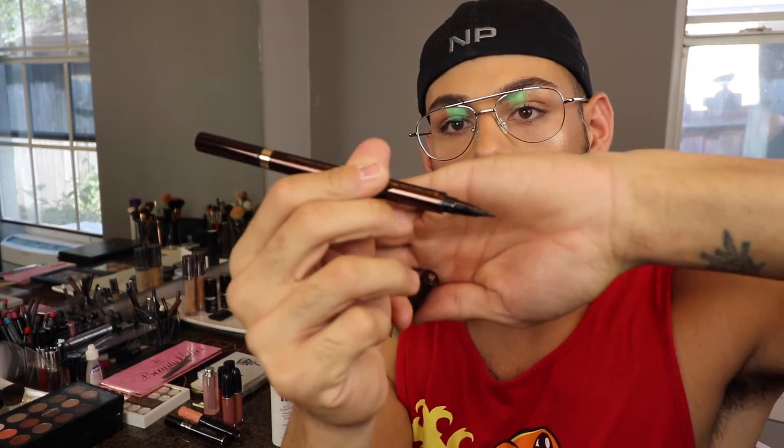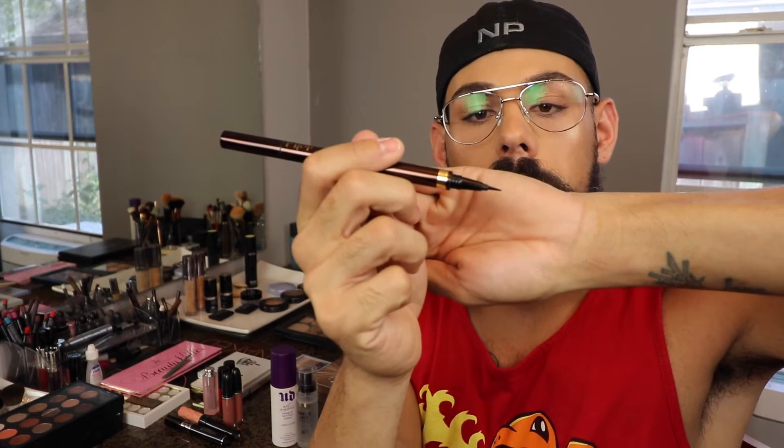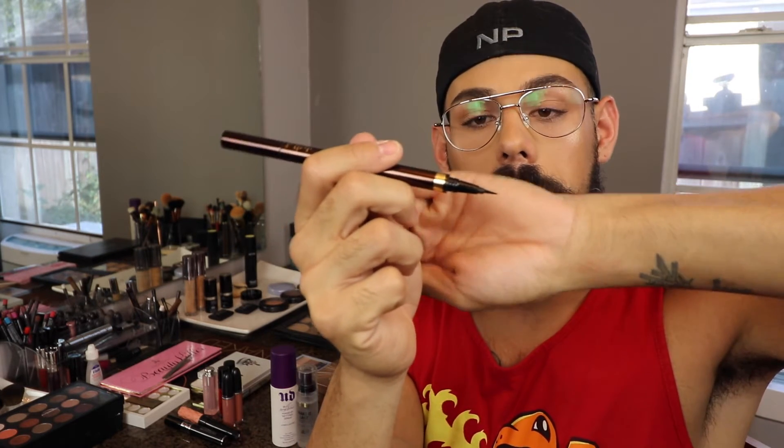Now moving on to liner — another product that I use a lot in almost all of my videos. My favorite eyeliner is this Tom Ford Eye Defining Pen. This is just such a wonderful, really dark black liner. What I really like about this is it has two different sides: on one side it's a tiny tiny little tip that gives you the most precise application you could possibly get. And then on the other side it has a brush tip — not a felt tip, it's an actual brush. It's so easy to use.